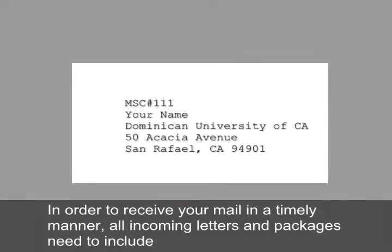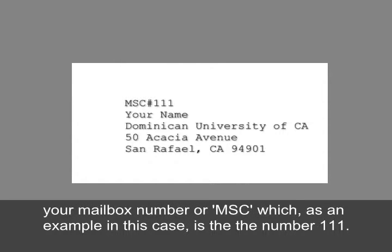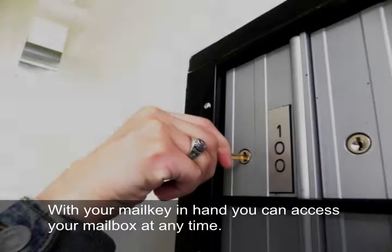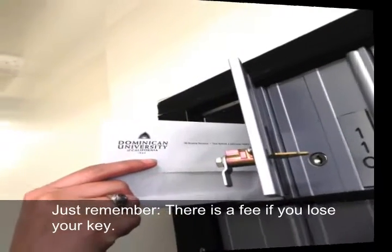With that done, you may now start using the Dominican mailroom services. In order for you to receive your mail on time, any incoming letters and packages need to include your mailbox number or MSC — which, as an example, is the number 111 — followed by your first and last name.